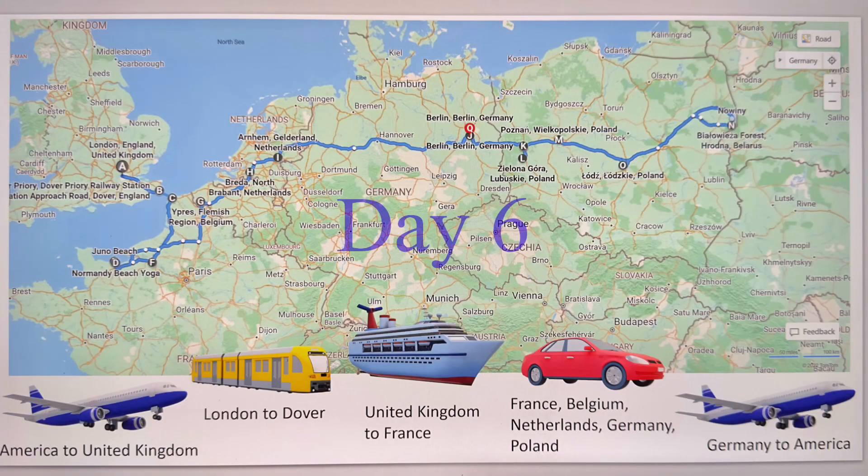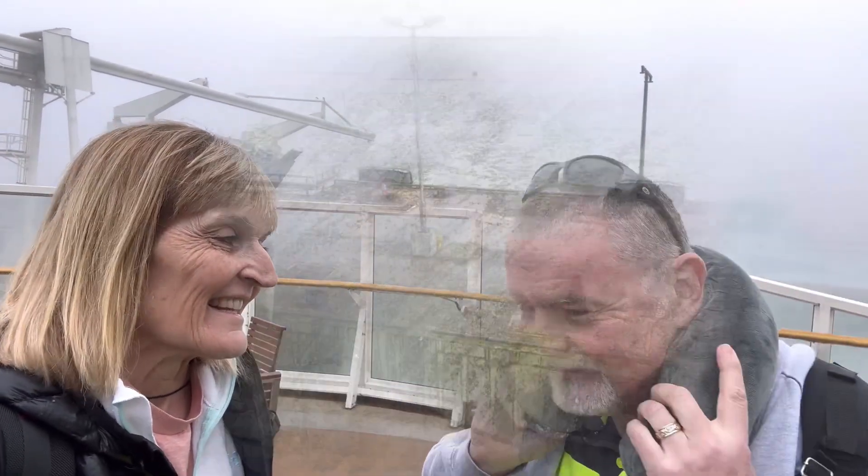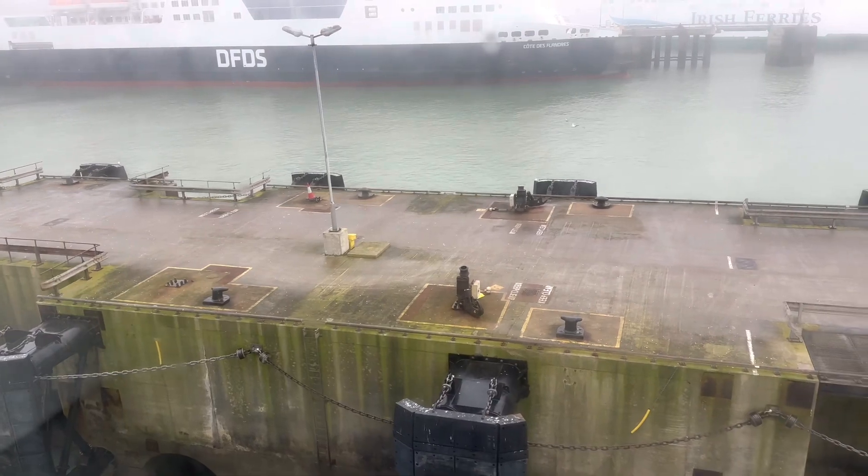We're on day six of our European adventure. We are heading over the English Channel to get to France and get a rental car, and figure out how to drive in a foreign land. We have left the dock.